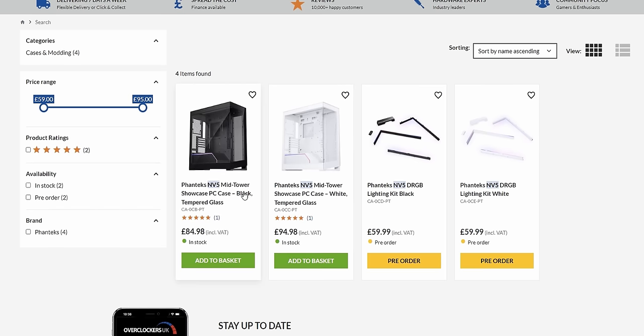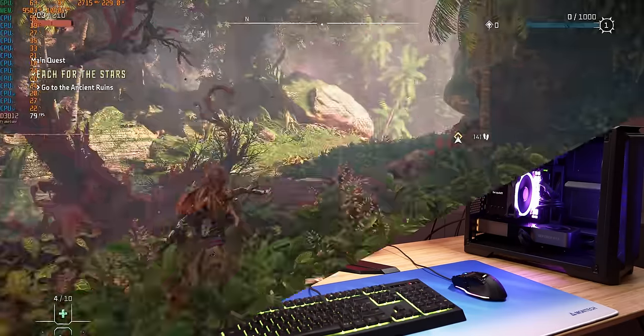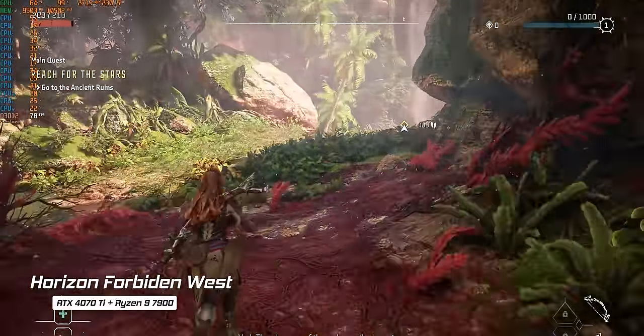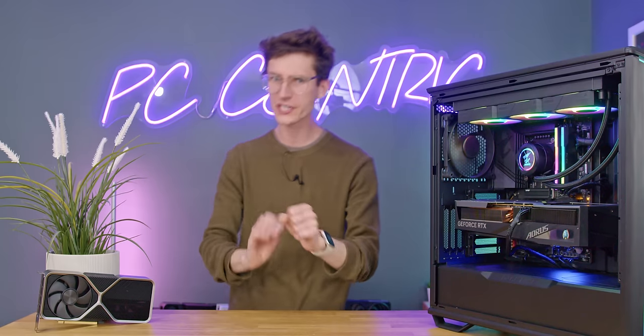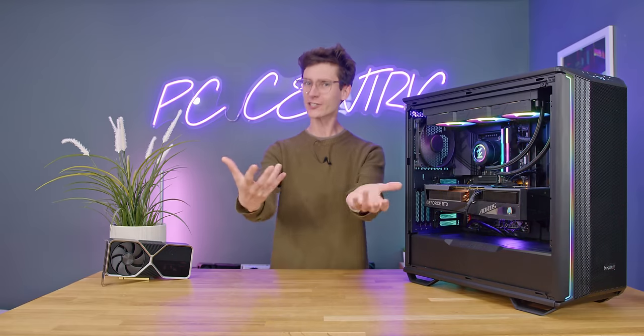The three categories are: choosing and building your gaming PC, setting up your computer, and then actually running the games themselves. No matter how advanced you think you are at PC gaming, I can almost guarantee that you would have made at least one of these PC gaming mistakes. Stay tuned to make your gaming experience that little bit better right after a short word from this video's sponsor.